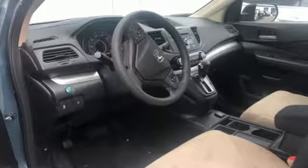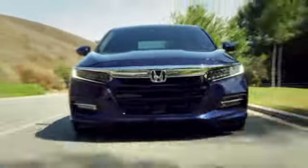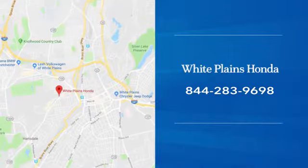There's even more to see in person. Take it for a test drive today. With hundreds of vehicles to choose from, we have the new or pre-owned vehicle you're looking for at White Plains Honda. Call or stop in today.